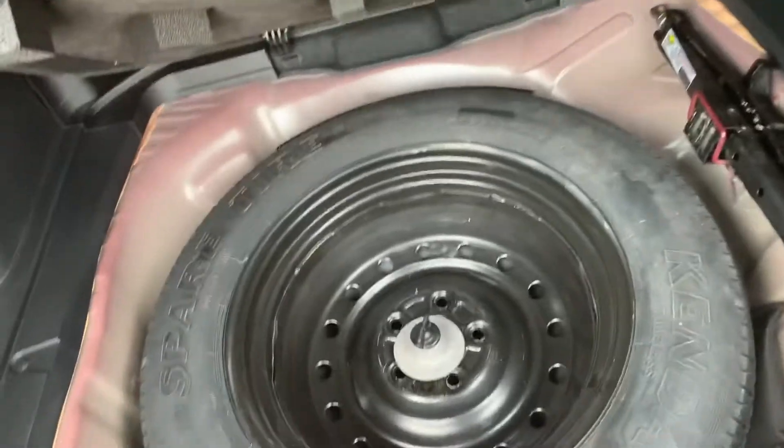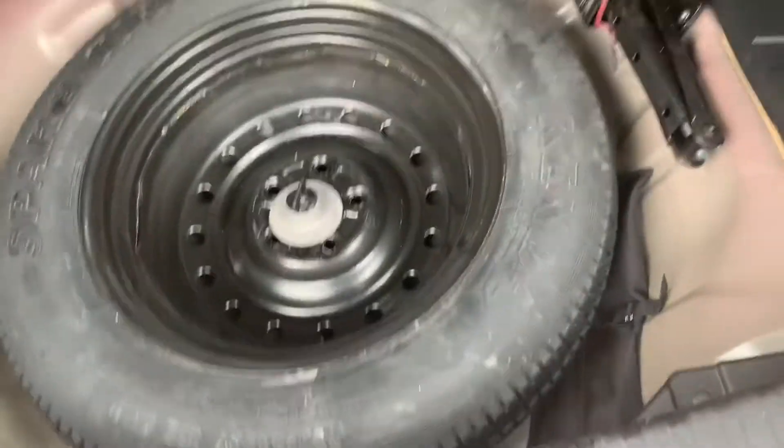Your rear cargo space also includes your spare tire. It's a full-size spare tire, so it's very nice to have. Even some of the newer ones don't come with a full size — they come with a donut.